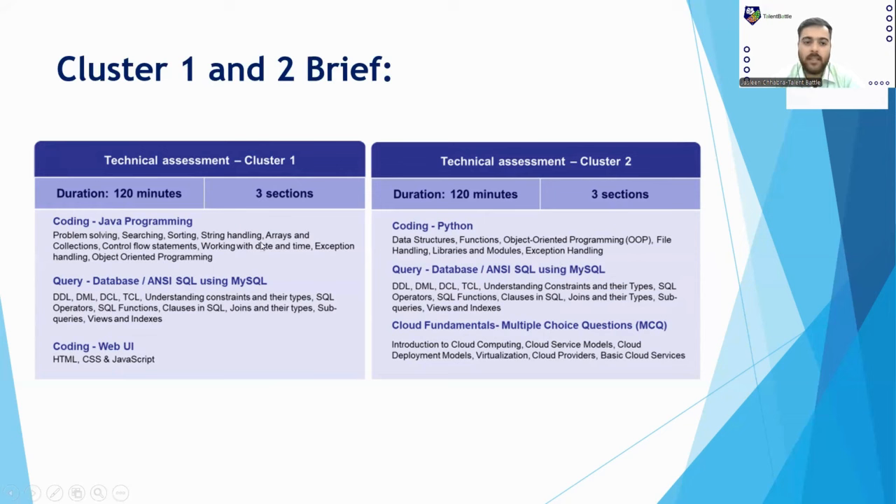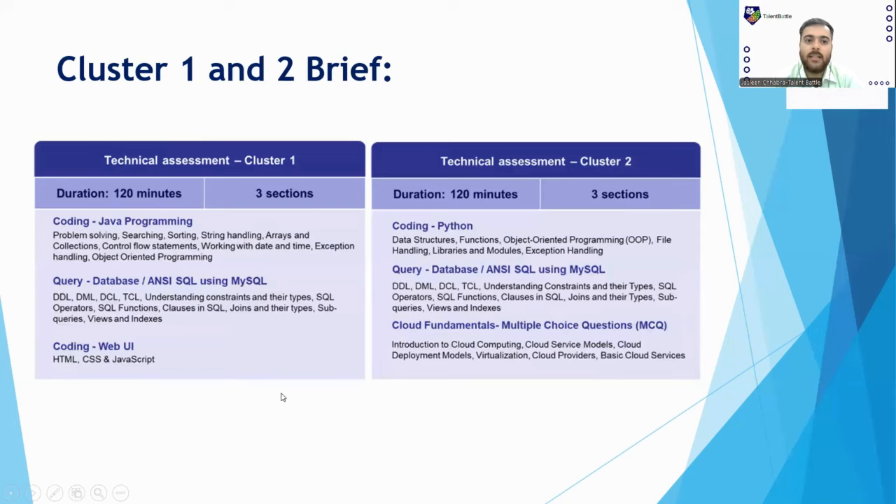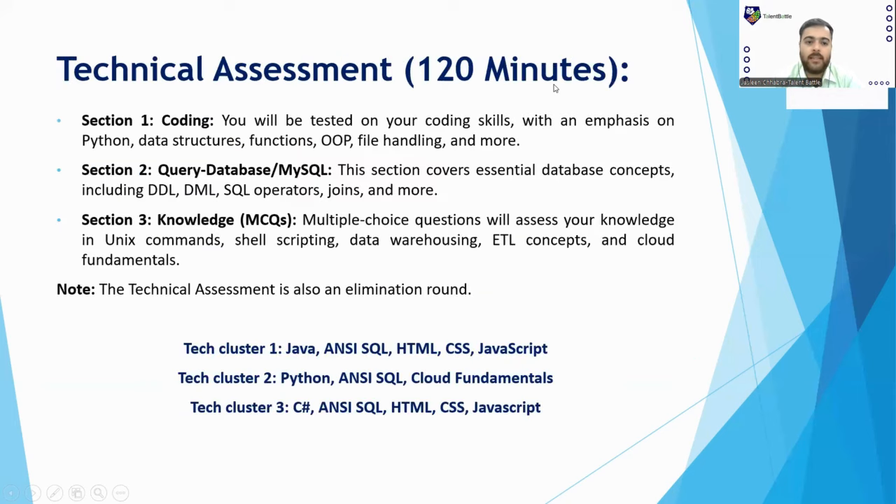You can choose any of the three clusters based on your knowledge and proficiency. In Cluster 1, coding questions are only in Java, plus database and HTML/CSS/JavaScript web UI questions. In Cluster 2, you get Python questions, same database section, but Cloud Fundamentals MCQs instead of web UI. In Cluster 3, coding is through C#, database is the same, and web UI questions are also included. Total time is 120 minutes and it is an elimination round.